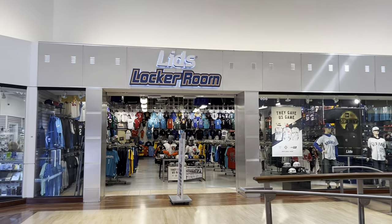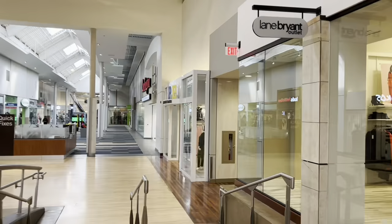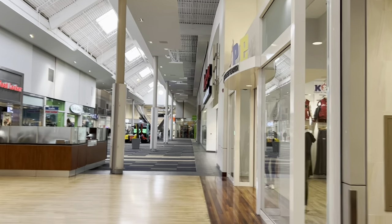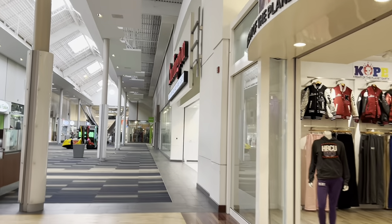Lids Locker Room is a pretty darn good place to get some professional sports gear. They've got a lot of Charlotte Hornets stuff and everything. The Hornets have made a huge couple of trades and they're back at it again — they've won two in a row. Sky's the limit now.